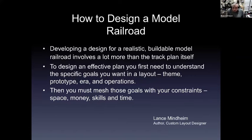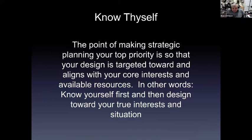In starting my process I like to go to as many subject matter books as I can find. Lance Menheim has one called 'How to Design a Model Railroad' and it's a pretty good book. It gives you a series of opening things to be thinking about. The first one he brings up is to know yourself — when you do strategic planning and set priorities, how do you target a design that aligns with your core interests and available resources? Know yourself, then design towards your true interests and situation.